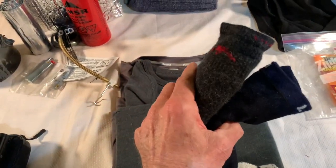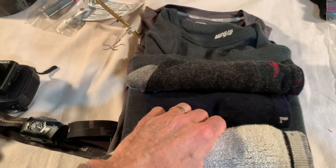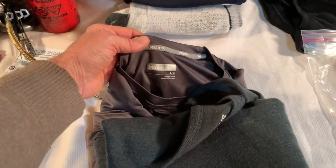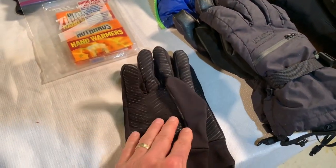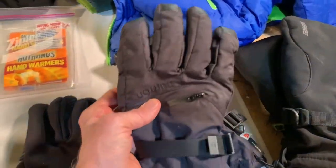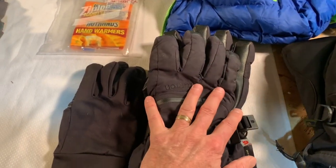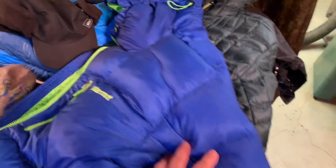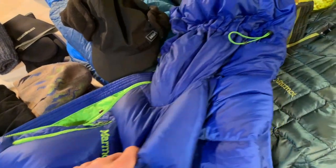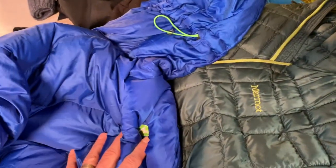For base layers I've got two sets of socks and sock liners — so if my feet get wet I can swap to a dry set. I've got a merino wool base layer, a standard Marmot Windridge base layer. For gloves I've got glove liners that work as lightweight gloves. They fit inside larger gauntlet-style gloves, and I'm also bringing mittens for sitting around camp. I've got a heavier Marmot 800-fill-power down puffy and a synthetic Marmot midweight jacket.